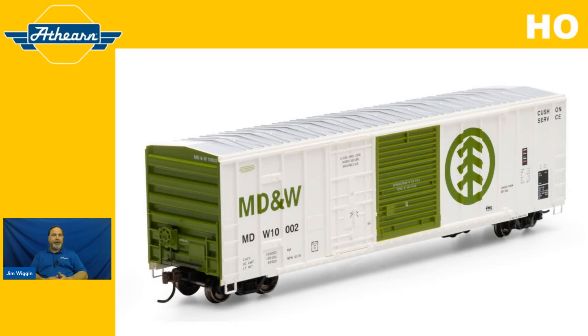The one on your screen is an FMC combo door boxcar lettered for the MD&W, and it's actually in stock. Car number 10002 — you can order this through your local hobby shop or your online retailer of choice. The item number for this particular car is ATH 26742.